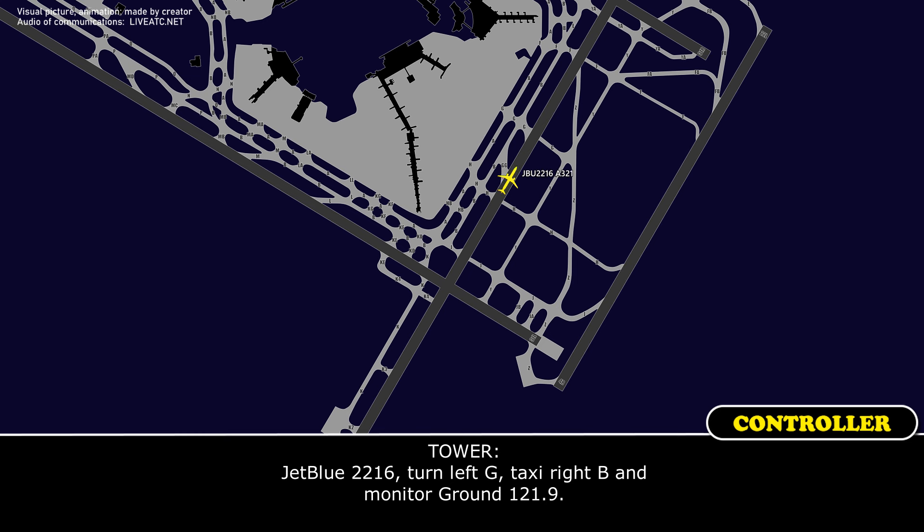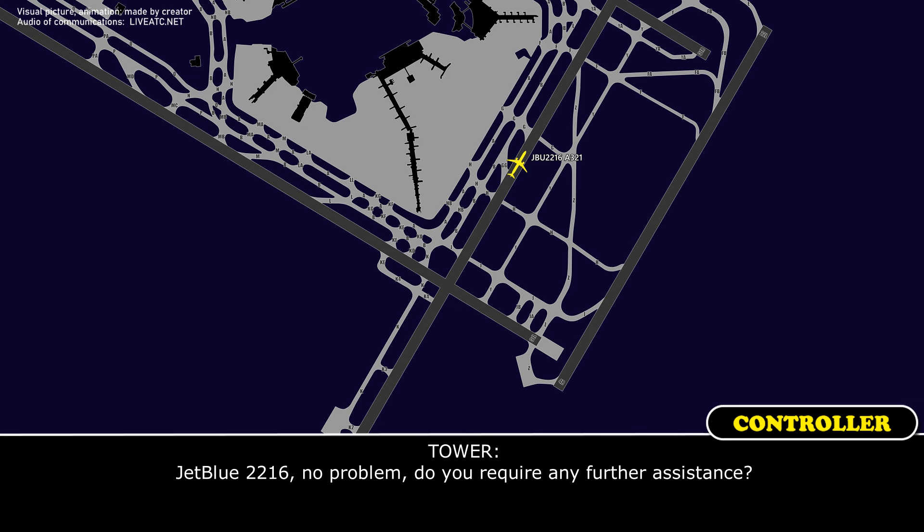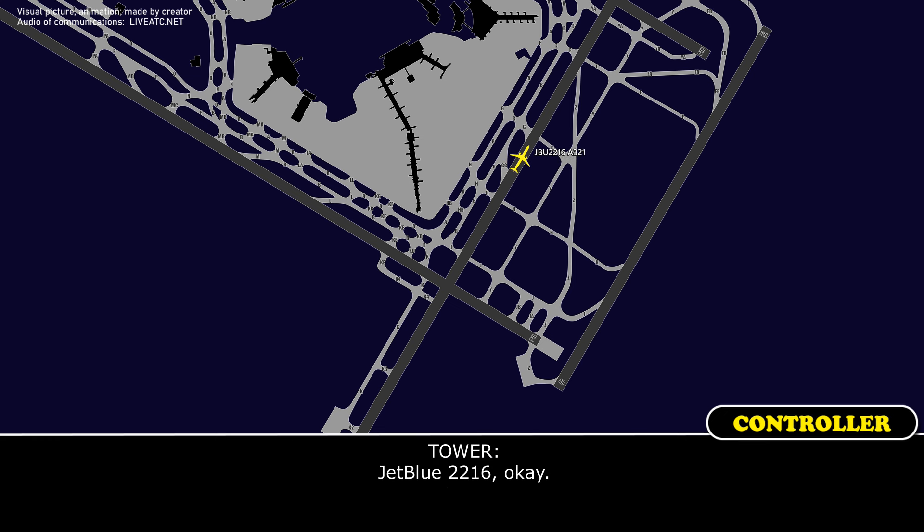JetBlue 2216, turn left off, taxi right Bravo, mile underground 0.9. Okay, going Bravo, mile underground, JetBlue 2216. Thanks for helping us, JetBlue 2216. No problem. Do you require any further assistance? No, we're off, JetBlue 2216.